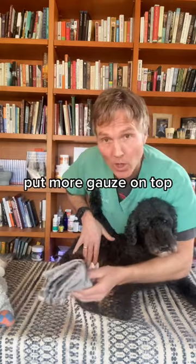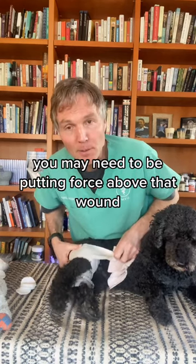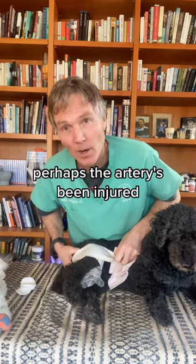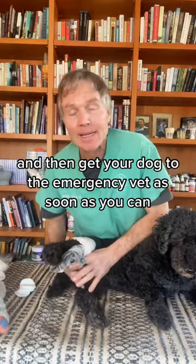Say they're bleeding under their rear leg — get gauze, a tea towel, whatever you have, and compress it on top of the bleeding wound. If they bleed through that gauze, put more gauze on top. If bleeding continues, you may need a compression bandage and to apply pressure above the wound in case an artery has been injured. Firmly wrap that leg.